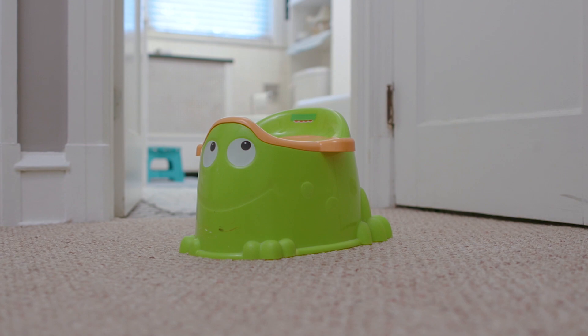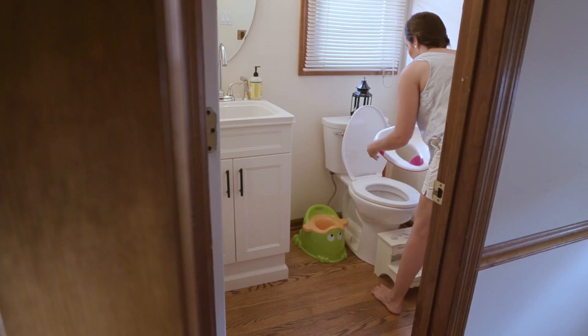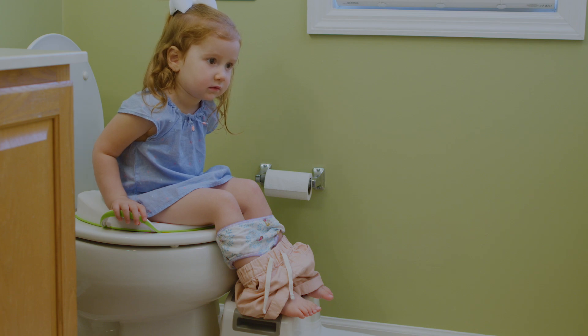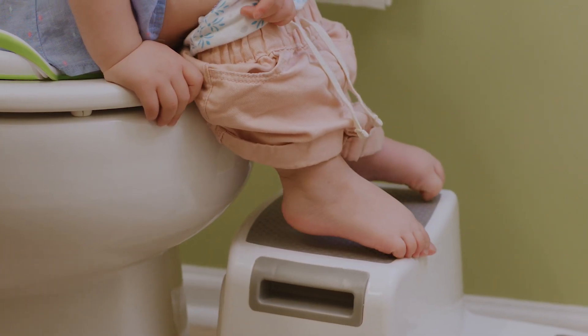Have your child watch you or a sibling go on the toilet and explain what to do. Use a small free-standing potty or a potty seat that sits on top of the toilet seat with a step stool. The stool keeps kids' knees bent and feet supported to help them go.